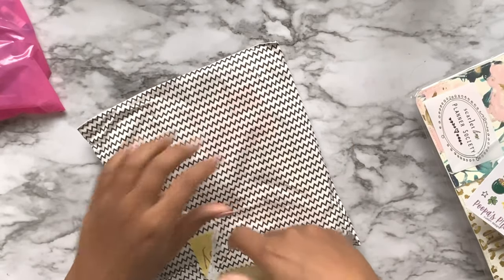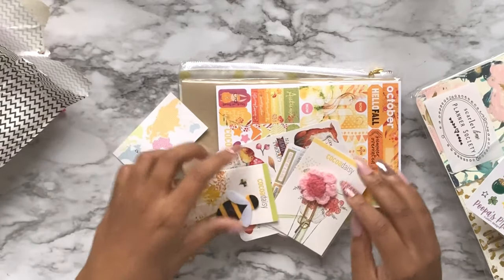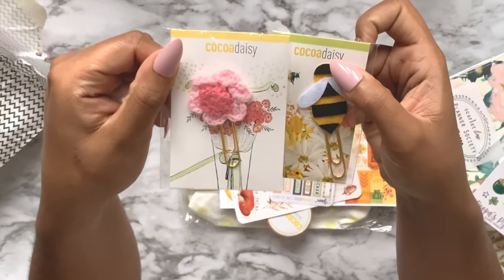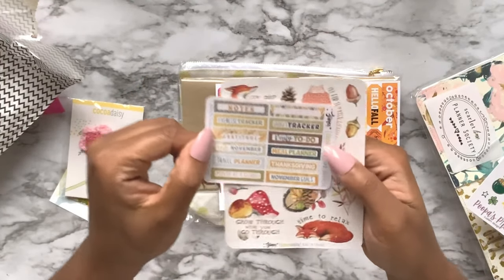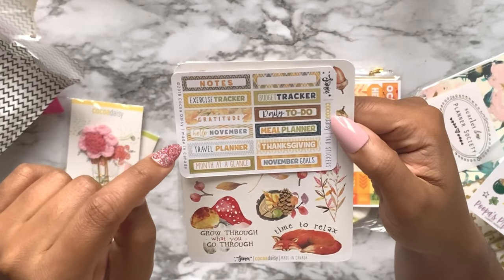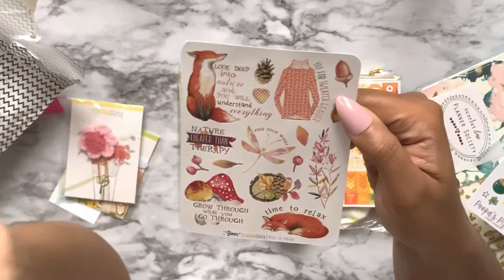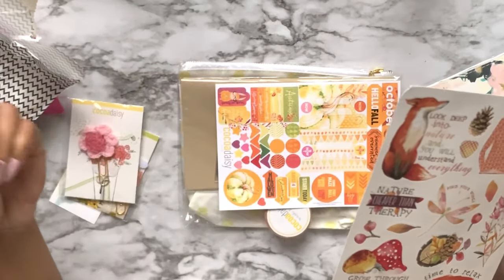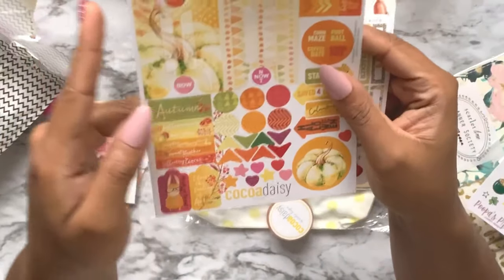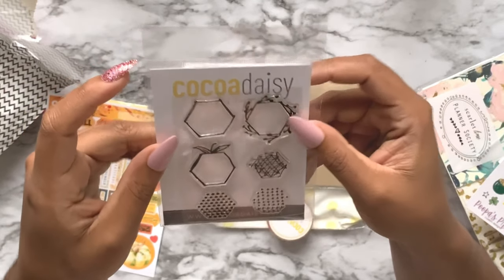From Coco Daisy I have a cute little bee paper clip and a crocheted flower paper clip. We have some headers and tab stickers - November goals, month at a glance, travel planner, hello November, gratitude, exercise tracker, notes, budget tracker, meal planning, daily to-do - all very fall themed. There's also a cute little October kit and some hexagon themed stamps because bees.